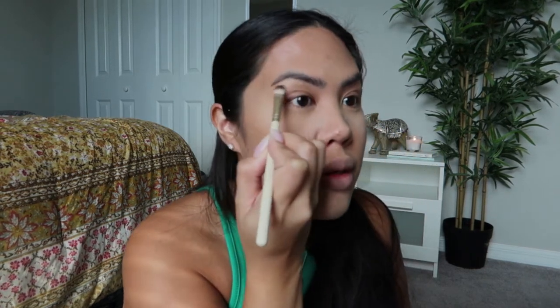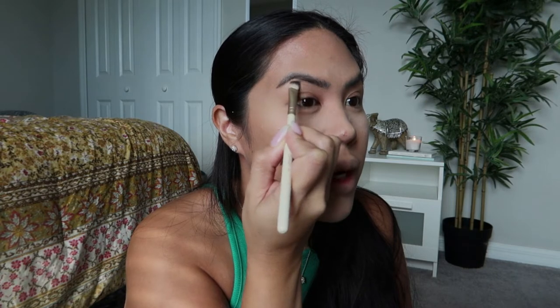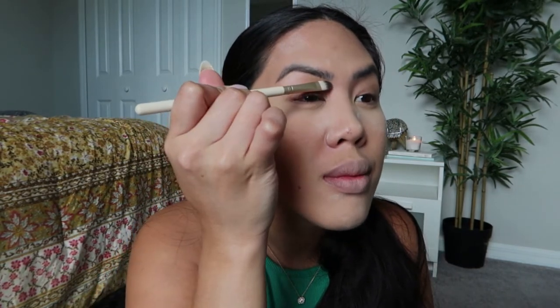Now we are going to go under the brow. I'm not really putting any eyeshadow on — I'm just concealing so I get that somewhat defined line. I use my NARS concealer and I'm just going to bring that right under, just to clean it up. I probably should get my brows waxed right now, but I'm going to work with what we got. Kind of just cleaned everything up. Quick — this is supposed to be quick.